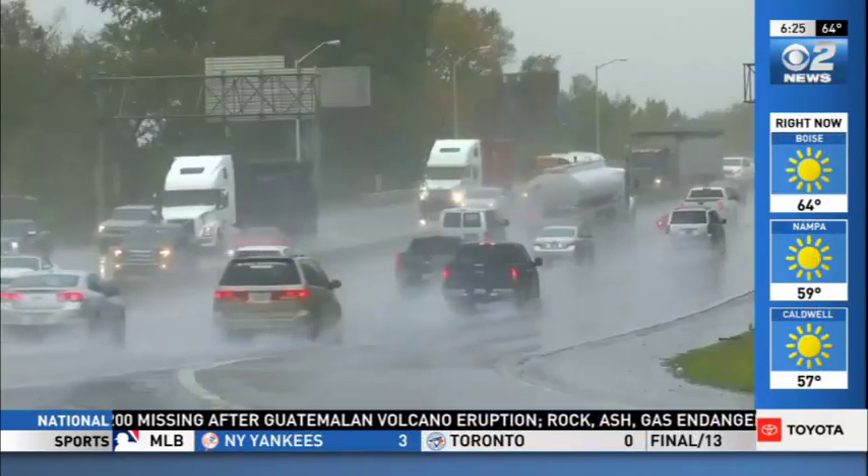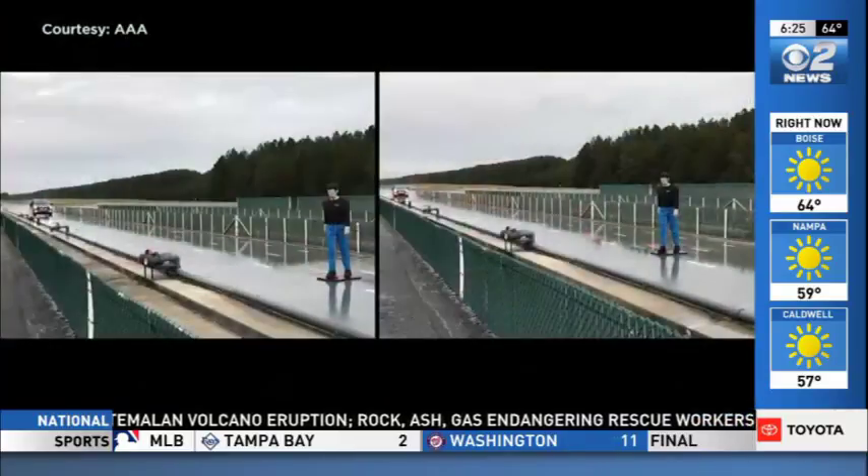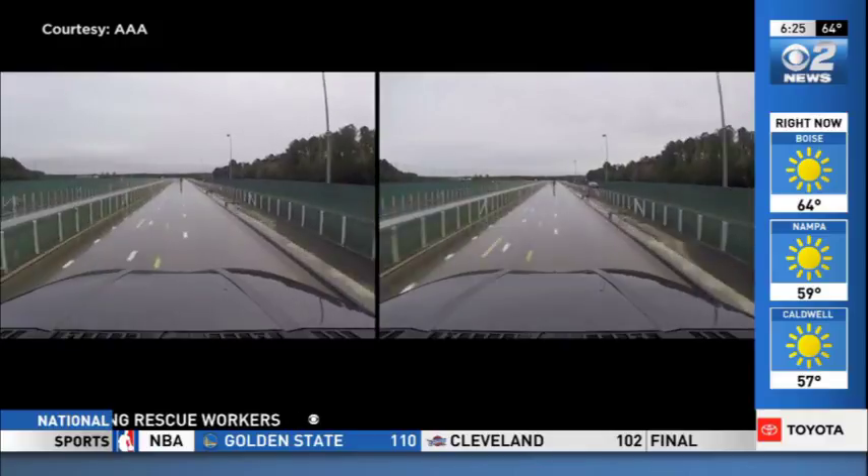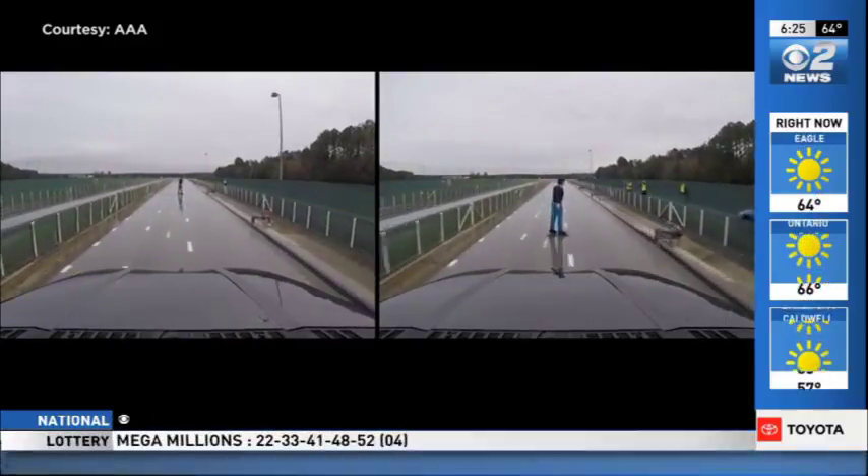AAA says that's especially true on wet roads. This video shows what happened during tests when a car with new tires and a car with worn tires try to stop on a slick surface.